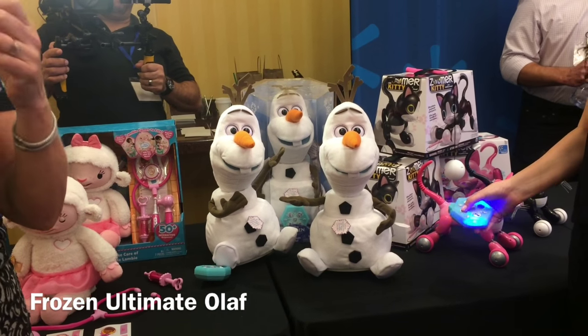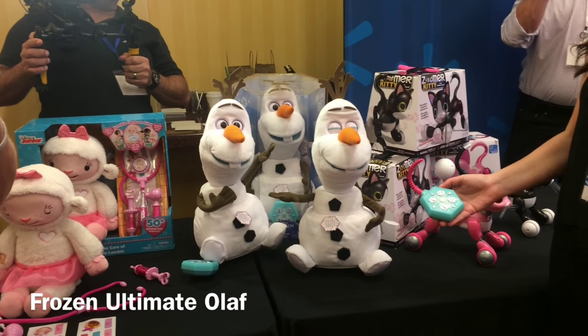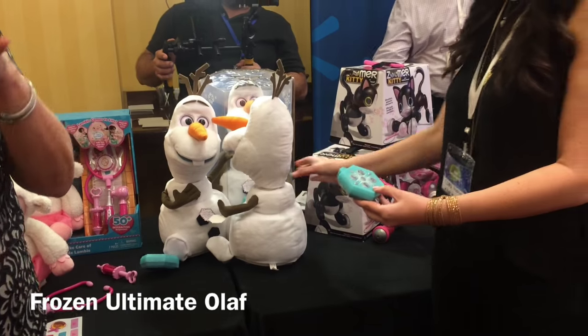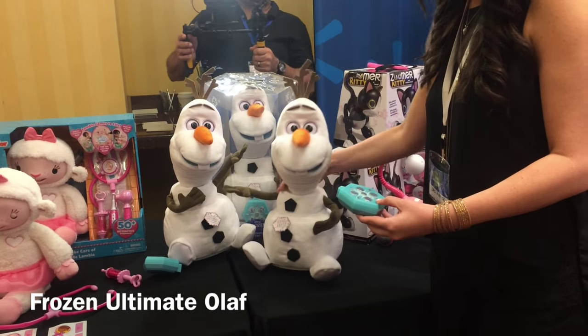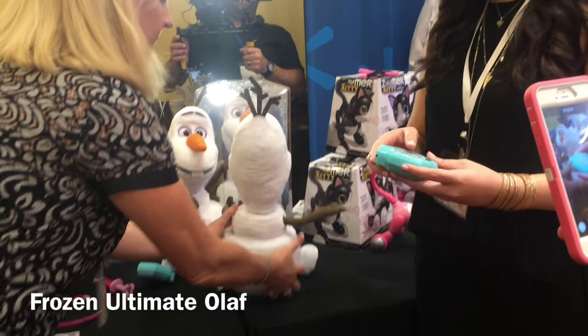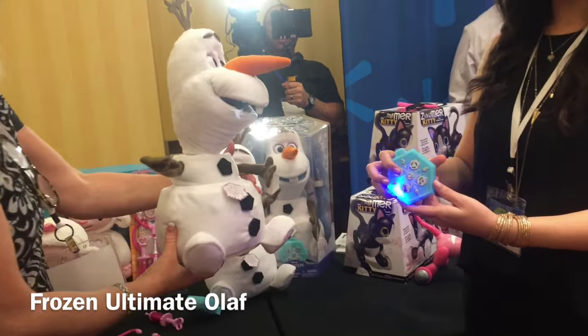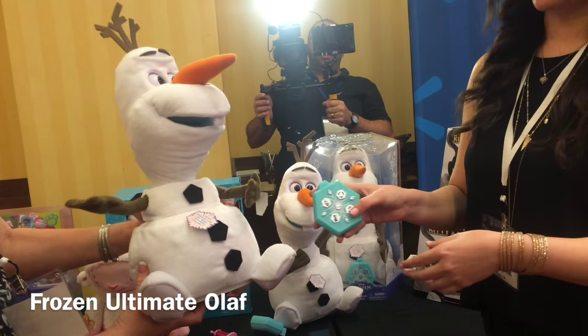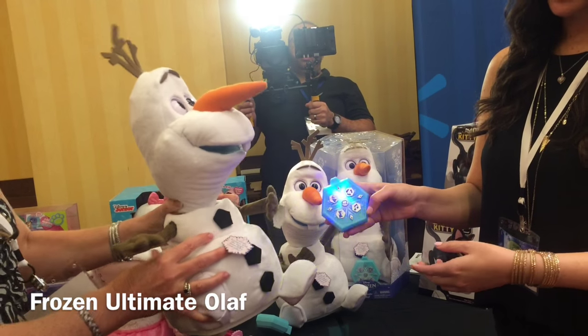Lastly I have the Frozen Ultimate Olaf by Just Play. What I liked about this Olaf is he has the most lifelike expressions of the Olafs I've seen. He moves around and has a remote that, if you carry it around, he'll actually follow you around the house. So you can make him dance or sing, but also just carry the remote around and let him be your buddy shadowing you through the day.